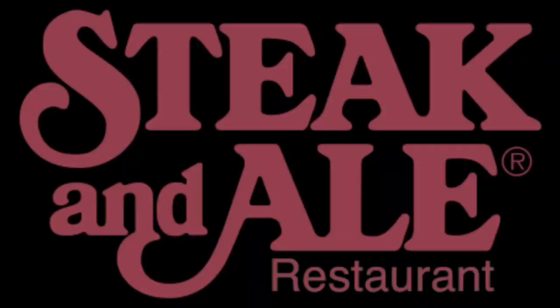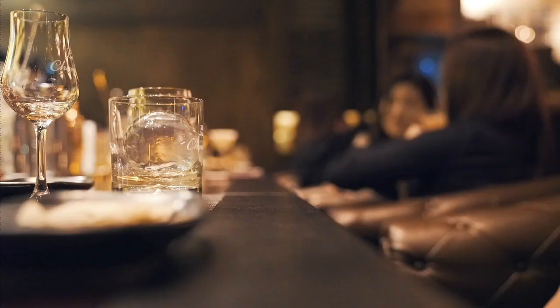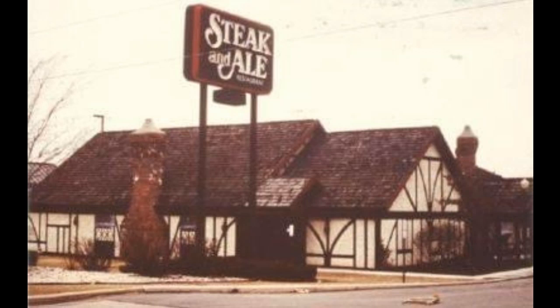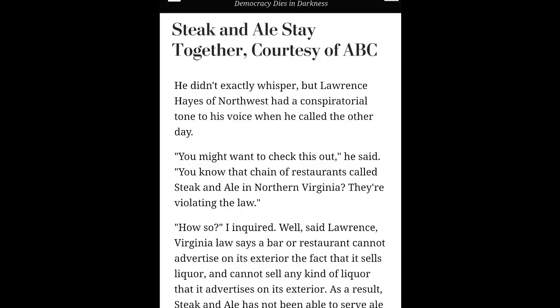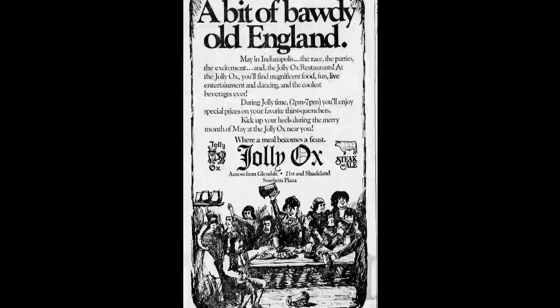Here's where things get a little confusing. Several states found Steak and Ale to be in violation of Prohibition-era laws — and to be clear, this had nothing to do with the sale of alcohol, as that law was abolished nearly 50 years prior. The problem was the name itself: "Steak and Ale." Back in the 1920s, you were not allowed to have the word "ale" or "spirits" on the exterior of your building, as it implied you were selling alcohol inside. Somehow this 50-year-old law was still in effect. A story in the Washington Post reported that a Northern Virginia location even lost its liquor license because of this and had to file permits to get it reinstated. Enter the Jolly Ox — that's the name Steak and Ale was now referred to in those states.